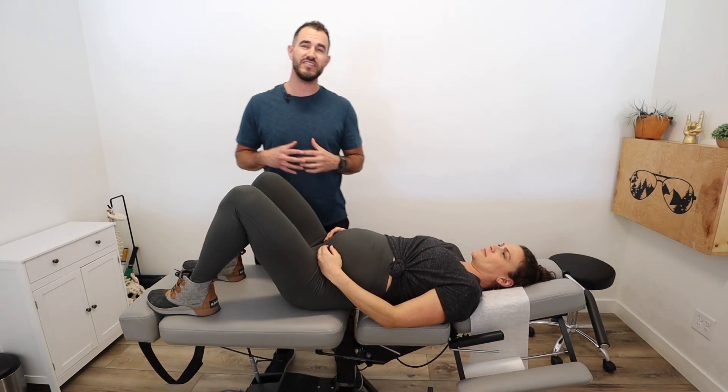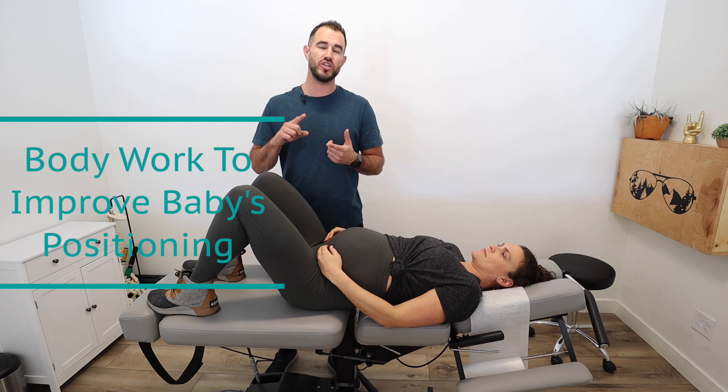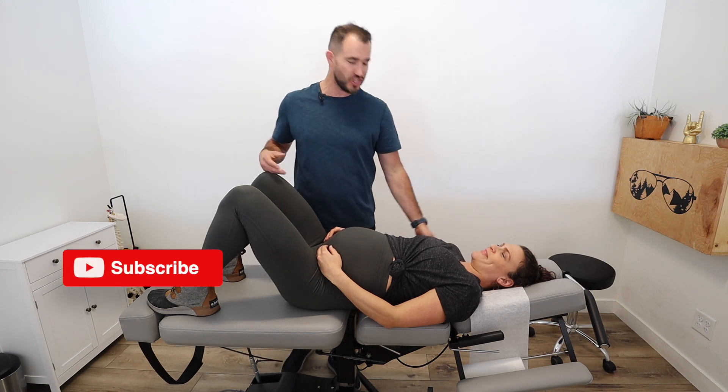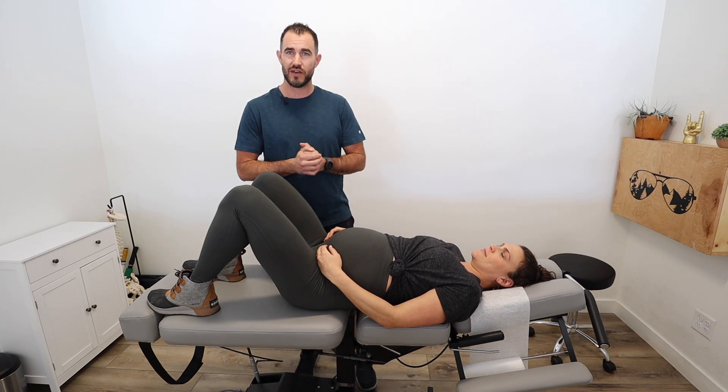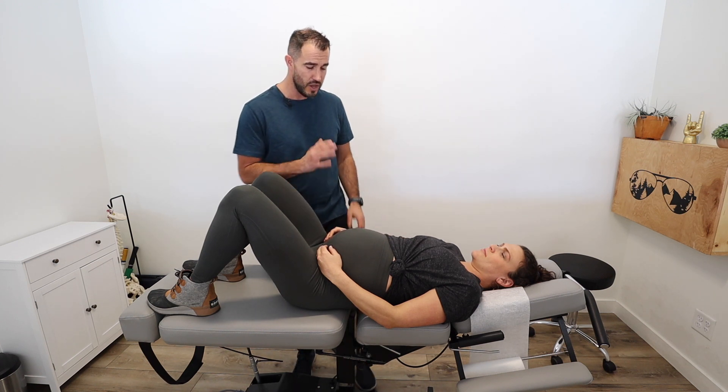We're going to be going over some of the techniques we use in the office to help improve your baby positioning, especially if you've been told baby is breech, transverse, or just not in the optimal position. My name is Dr. Antonio with Live Loud Chiropractic. This is my lovely wife Nischelle — she is 35 weeks. Baby is in a great position right now because we've been doing a lot of work throughout her whole pregnancy. Let's say you just found out and you want baby to go head down — this is exactly what we're going to be doing in the office.